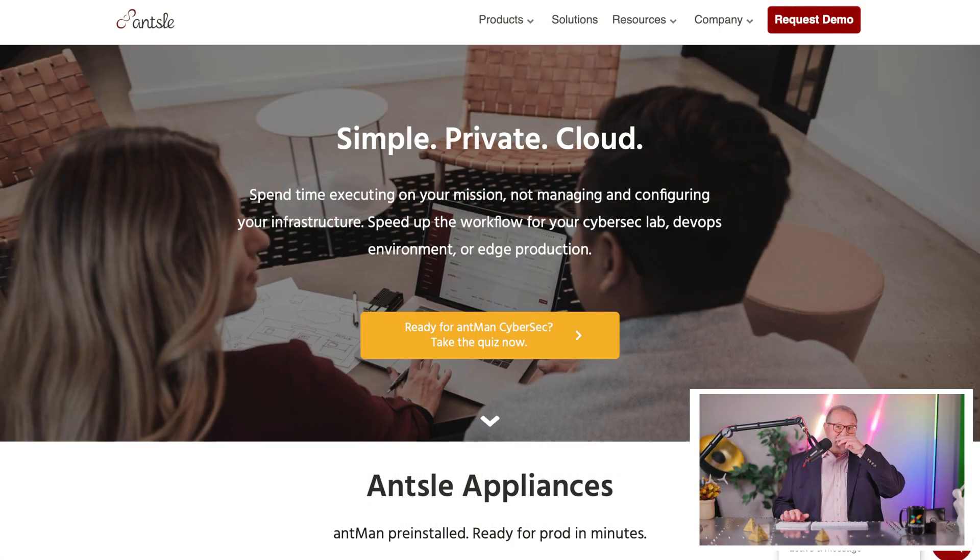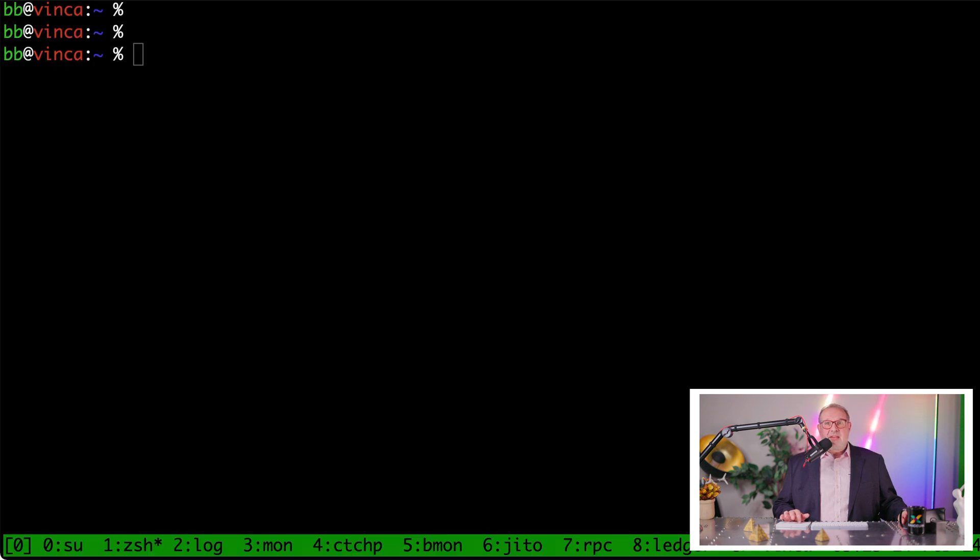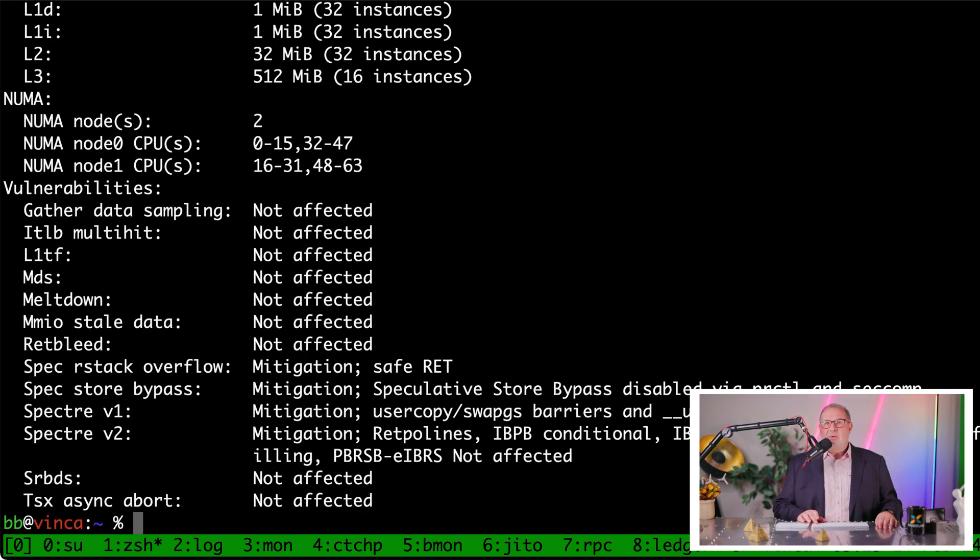Now let's look at the validator itself. The name of this machine is Vinca. I name all my devices by flowers, trees, cacti — anything that blooms — simply because my name is Bloom. Vinca is a very nice flower and it blooms. On Vinca here, let's do a simple lscpu, and that tells us what CPU we have. We have two processors here — two AMD EPYC 9174F 16-core processors. Let's scroll up just to show you what kind of beast this is.